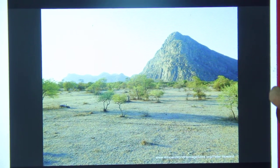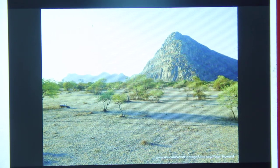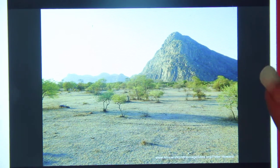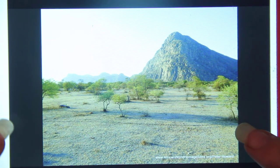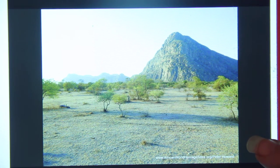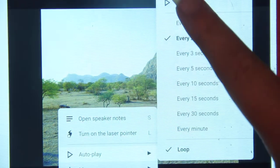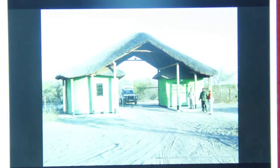Hi, this is Kendra from Pencil & Pigment, and today is Tuesday, which is my art around the world, and it is the last Tuesday of August, which means we are finishing up on Botswana. There is a slideshow put together by the African World Heritage Site, and all these photographs are by a gentleman by the name of Peter Howard, so I just want to recognize his wonderful photography and all the work he's done for this.